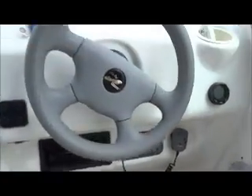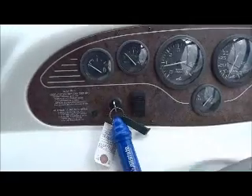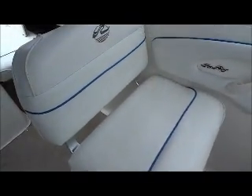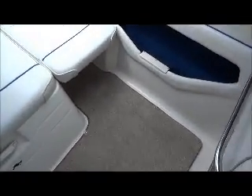VHF radio. Snap-in carpet. Really nice upholstery.